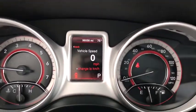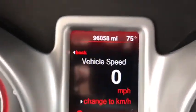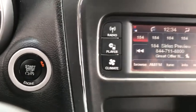Steering wheel audio controls, power steering, adjustable steering wheel, four wheel disc brakes, keyless start, cruise control, front wheel drive, AM FM stereo radio.